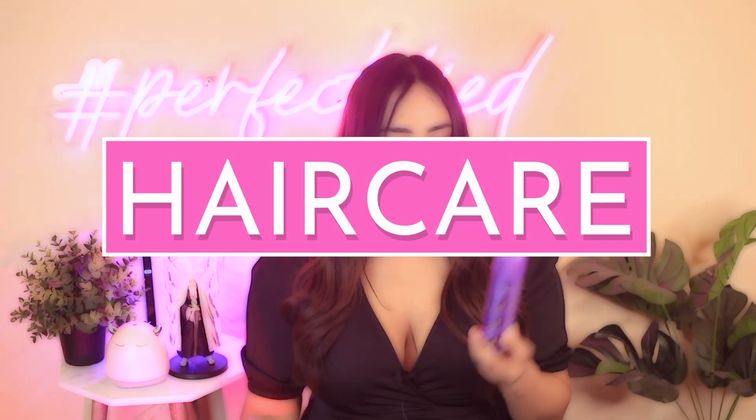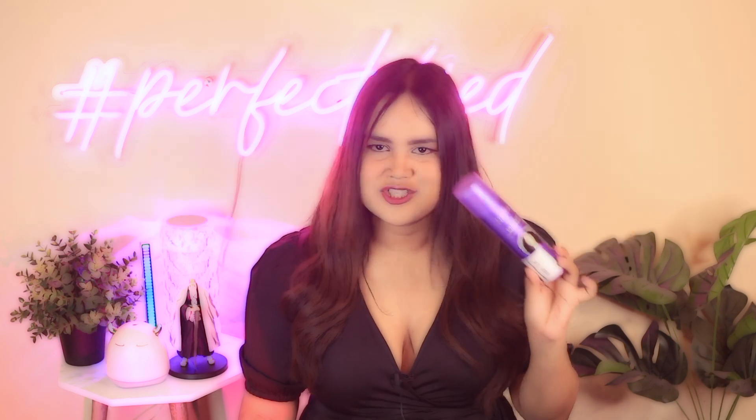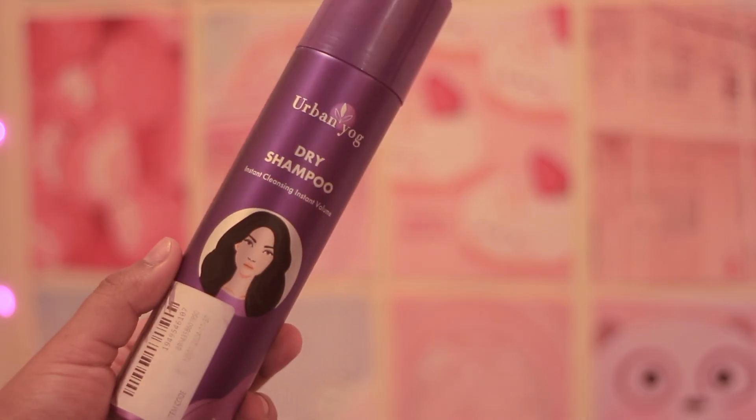Moving on to hair care — I'm going to mention the Urban Yose Tri Shampoo, and this is a very bad product. It leaked completely; I've barely used it once and almost nothing is left. The packaging is bad and it irritated my scalp overall. I did a short review on this in my channel. I got it for just 40 rupees — completely wasted money.